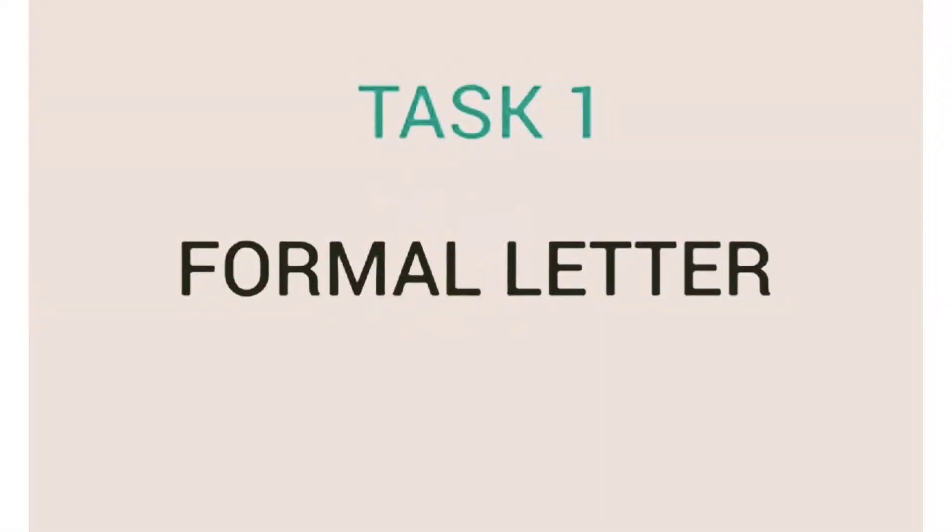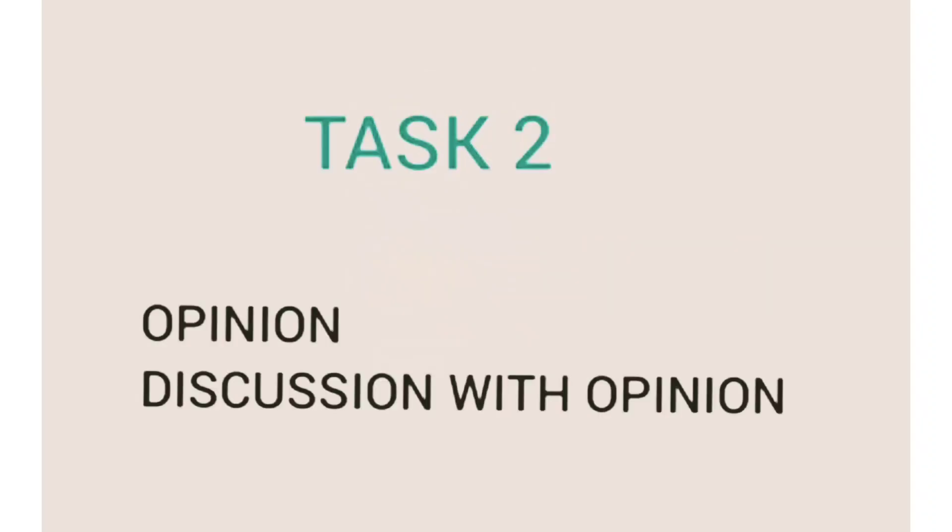For the general module writing Task 1, you can expect a formal letter. For Task 2, you can see opinion and discussion with opinion type questions. If you found this video useful, please like, subscribe, and share my channel. For the expected writing Task 2 topics, I will upload a video soon.